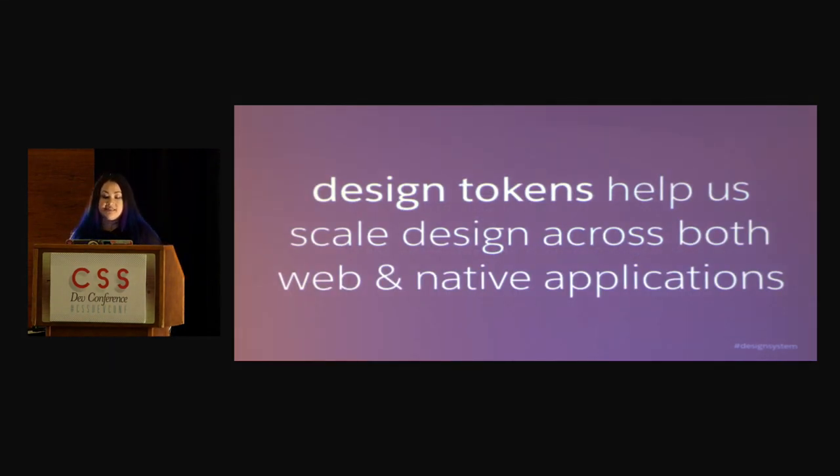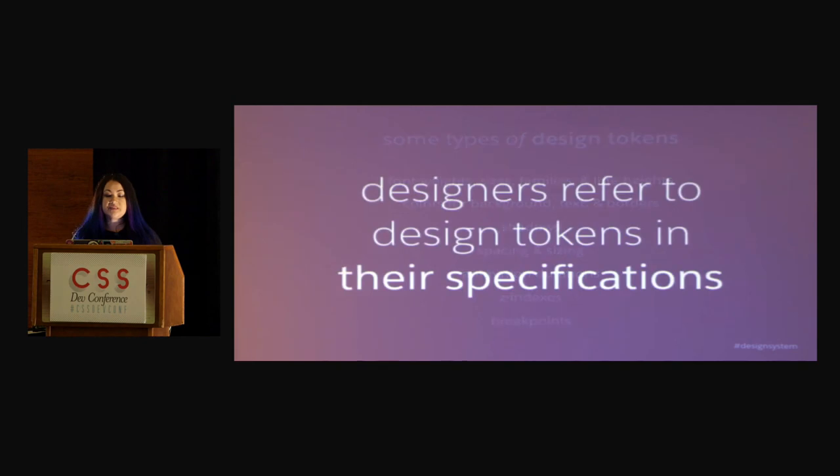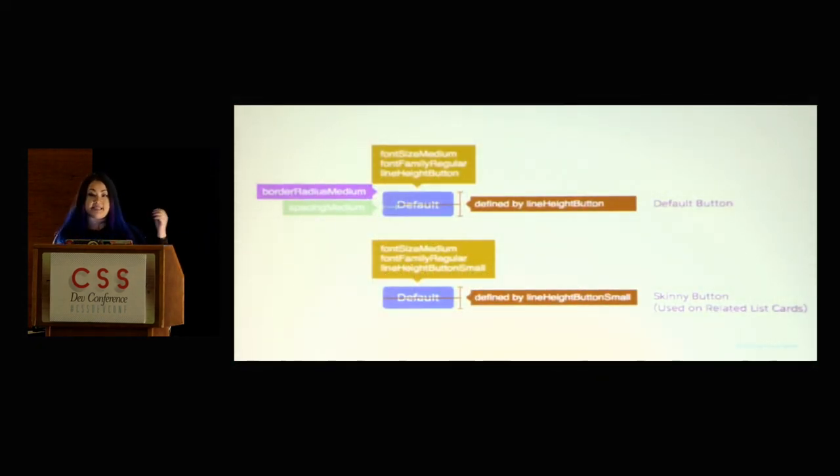Design tokens help us scale our design across both web and native applications. Things that are design tokens are font weights, sizes, line heights, colors, background colors, text colors, shadows, animations, Z-indexes — all that stuff that you want to keep consistent. We store it as what we call a design token. And so for designers who are still doing red-line specifications, instead of referring to pixel values, they will refer to these design tokens. So instead of putting like 10 pixels, you would say something like spacing-medium, or whatever the token is.